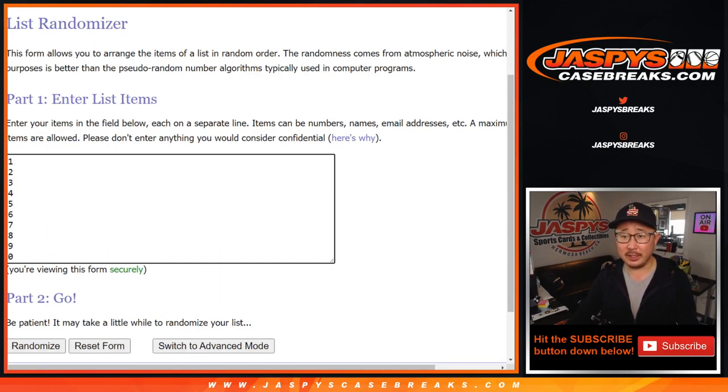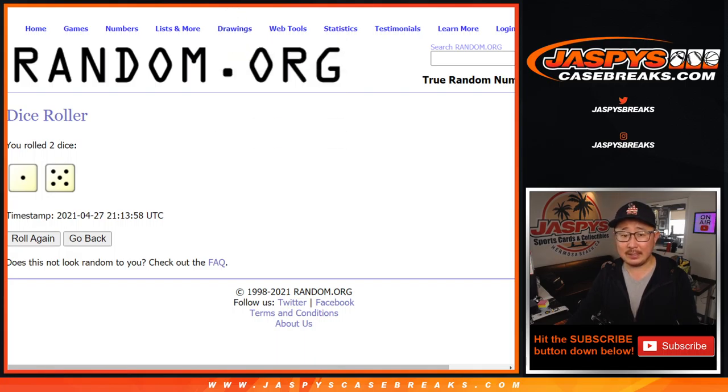There are the numbers right there. Let's roll it, let's randomize it. One and a five, six times for names and numbers in this case. Six times.